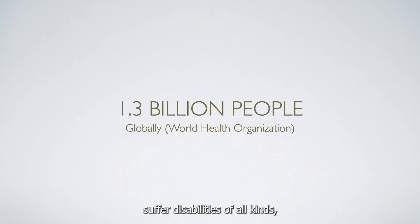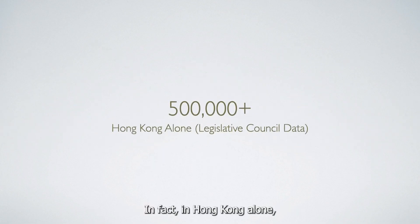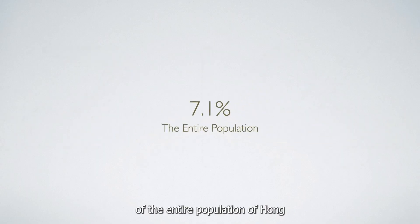1.3 billion people worldwide suffer disabilities of all kinds, including speech, visual, hearing, and cognitive disabilities. In fact, in Hong Kong alone, 534,200 people, which is 7.1% of the entire population of Hong Kong, suffer these kinds of disabilities.